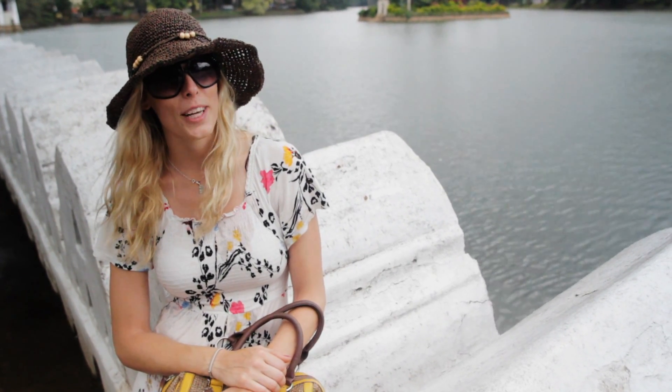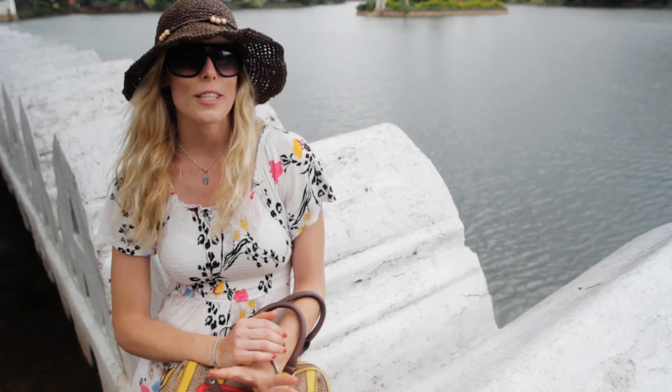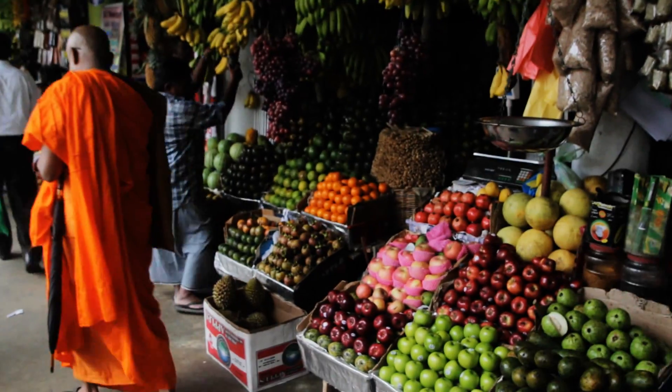Well, we survived Adams Peak. And after a few days' rest, we arrived in Kandy, which is the spiritual and cultural capital of Sri Lanka. It was the last place to be conquered by the British, and because of that, they preserved a lot of their traditions and culture. So we're going to have a look around town, explore the streets, the markets, and the beautiful nature which is right in the middle of town.